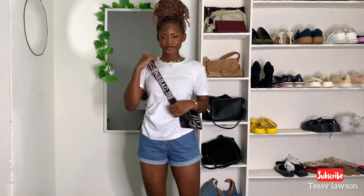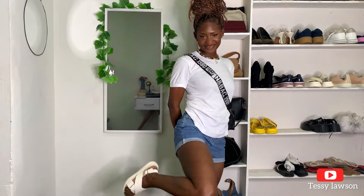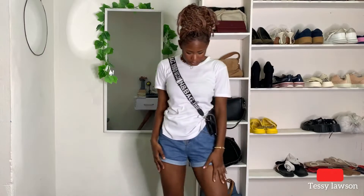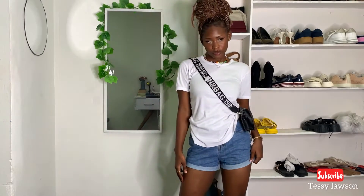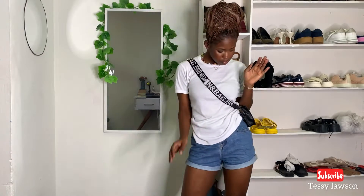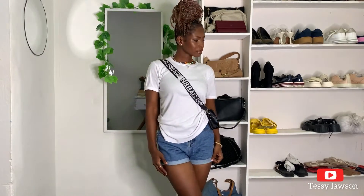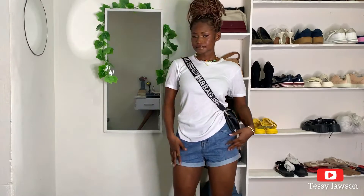For the third look, I paired my shorts with this basic t-shirt, a crossbody bag, and white sandals. This might be my favorite look because I really love comfortable outfits — I really want to feel comfortable in everything I wear. This is really comfortable, and it's casual but not casual. I don't know if you guys get it, but yeah.